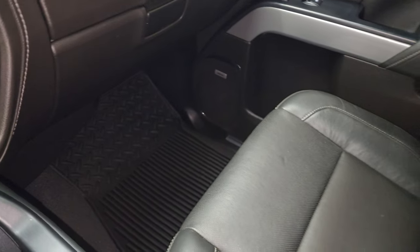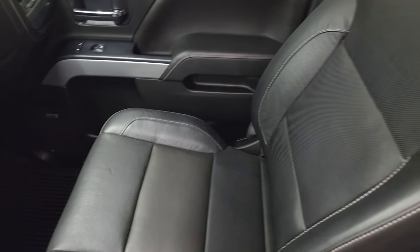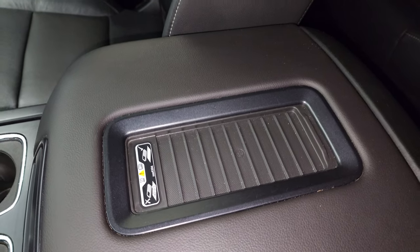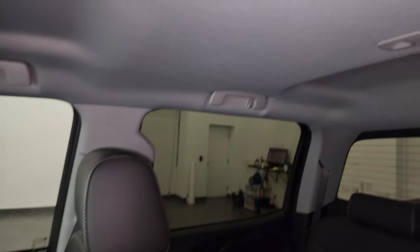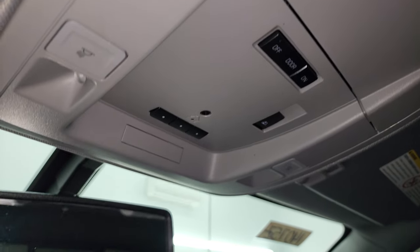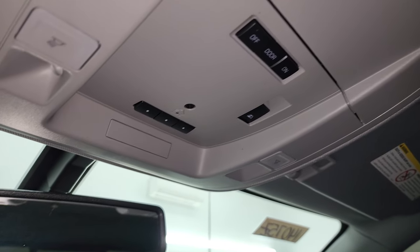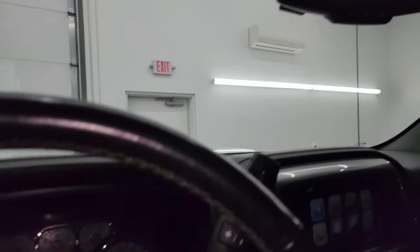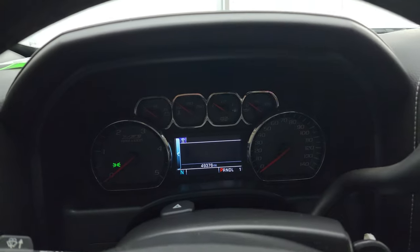Passenger side floor mat and seat are in excellent condition — didn't see any rips or tears. You get the wireless cell phone charge pad, which is a really nice feature as well. The headliner is in really nice condition. You do get map lights, HomeLink buttons for your garage door and security systems, power sunroof, rear window controls, and your OnStar and SOS buttons in the mirror. Let's start it up and take a look under the hood.